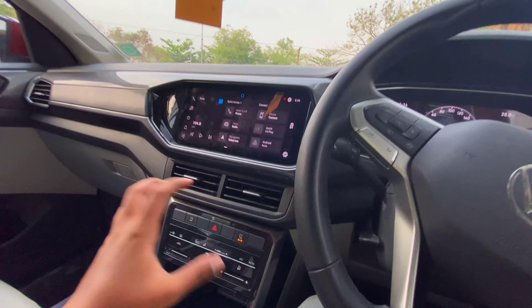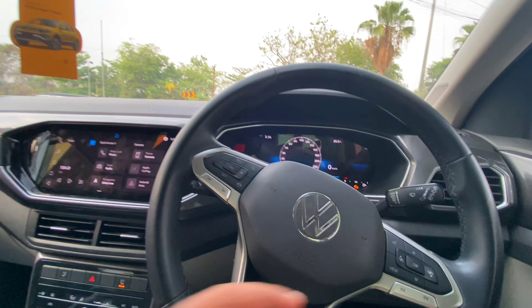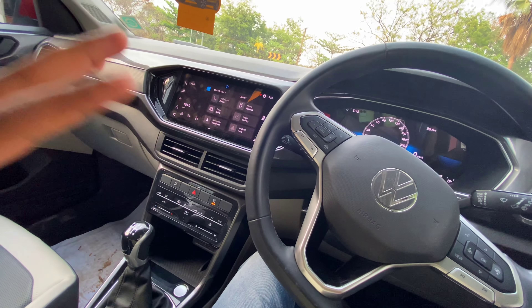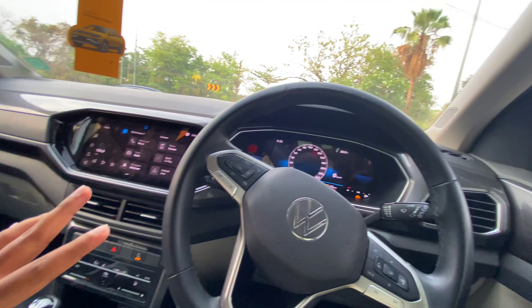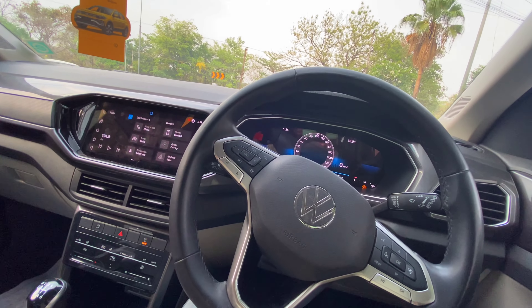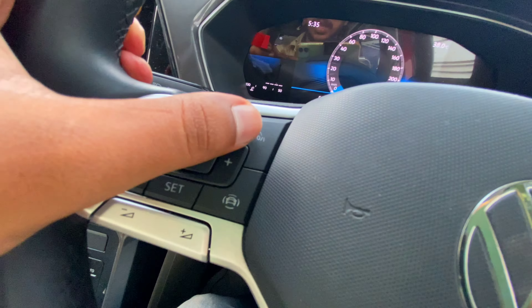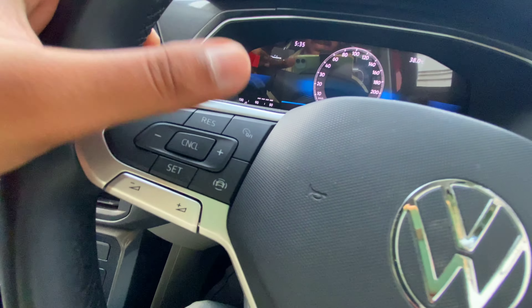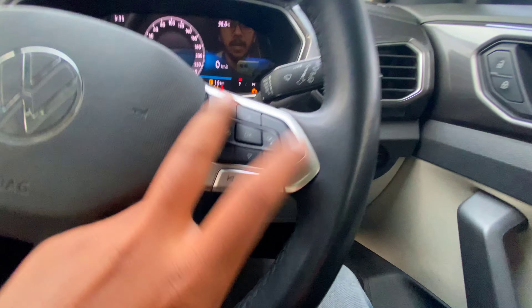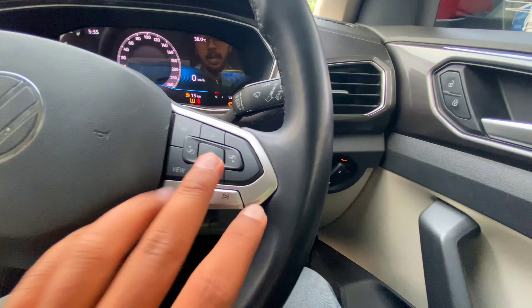We have a 10.25-inch touchscreen with two AC vents. Comparing with the Creta's interior, the Taigun has an average safety rating but the interior quality is good and there are safety features in the vehicle. We also have the Volkswagen Tiguan-style leather-wrapped steering wheel with cruise control buttons, instrument cluster controls, infotainment controls, voice command, and channel controls on the right.